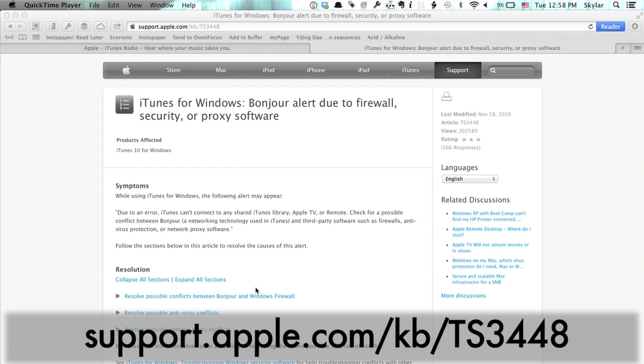Go to support.apple.com/kb/ts3448. The most probable issue is that you have a firewall that is somehow blocking the specific channel or port that Bonjour wants to use in order to access Apple's servers.